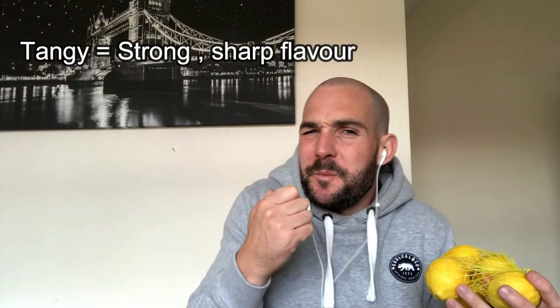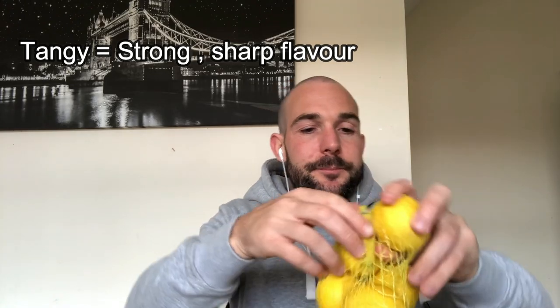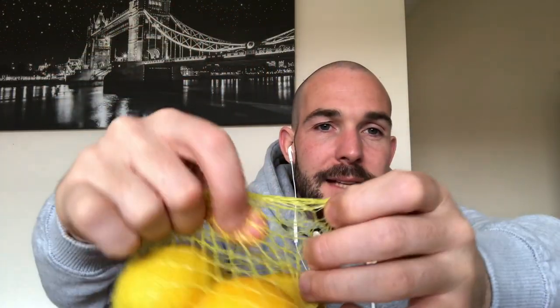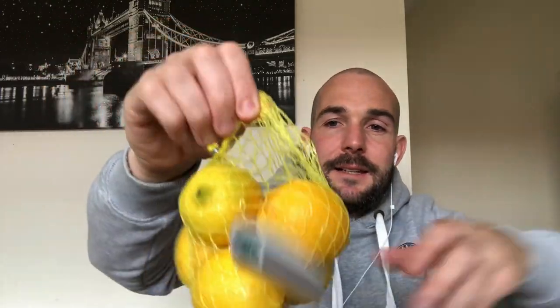Lemons — I have some lemons. Now lemons are very tangy; we would describe it as tangy. So when you bite into it, very tangy. And the packet that they come in — well, it's not really a packet, it's a net. Can you see how it's got holes in it? It's pieces of string with holes — we describe that as a net. It's like what a fisherman uses to catch fish, it's like a net.